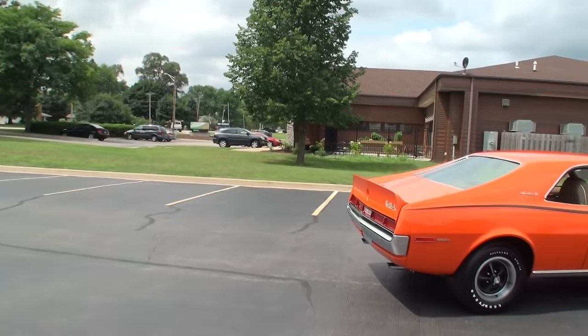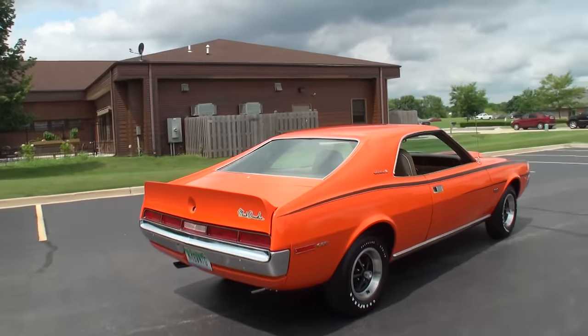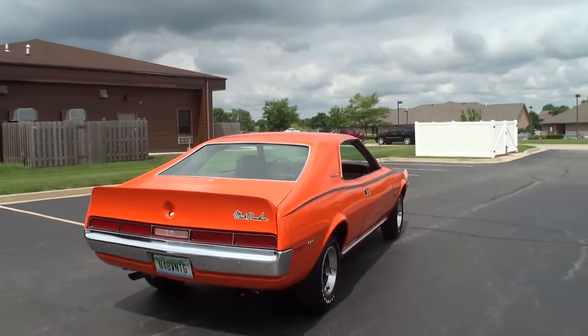So Jeffrey, what did you bring here today? I brought my 1970 Mark Donahue Javelin. And what color is this thing? It's Big Bad Orange. Let's take a look at it — you can't miss this coming down the road, that's for sure.